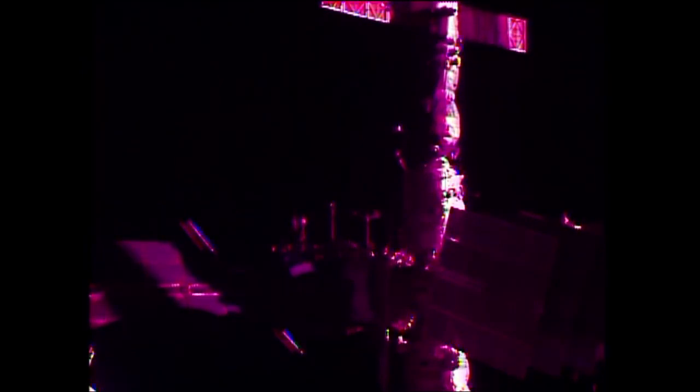This is Mission Control Houston. Just minutes into today's spacewalk by Kotov and Rozanski, our first view — albeit a bit dim — of the two spacewalkers in the vicinity of the hatchway of the Pirs docking compartment. At the top of your screen, you're looking at the mated ISS Progress 52 cargo ship that has mated to Pirs on the earth-facing port of the Russian segment.